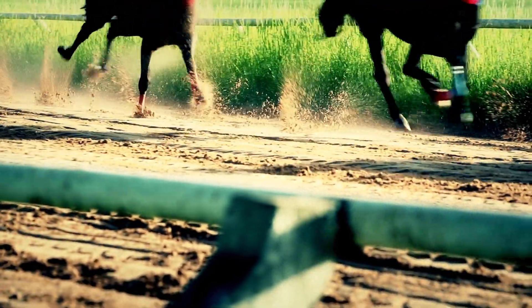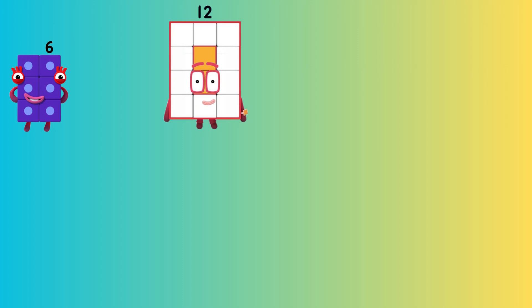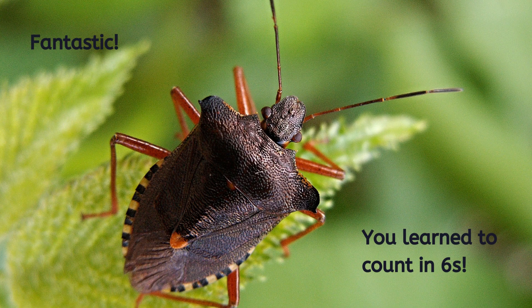Let's see if we can do that a little bit faster. Six. Twelve. Eighteen. Twenty-four. Thirty. Thirty-six. That was fantastic, well done. You learned to count in sixes.